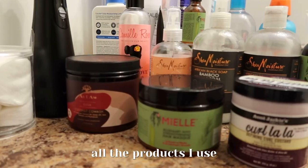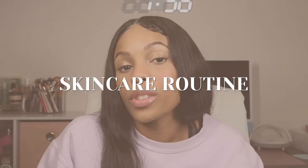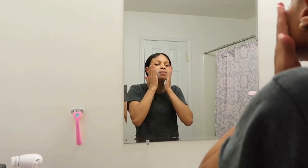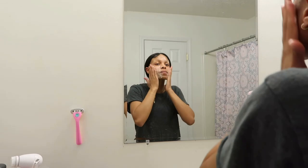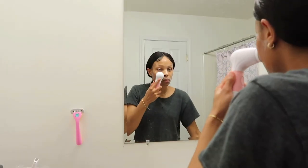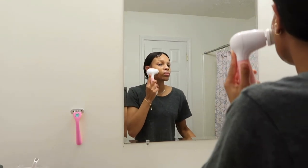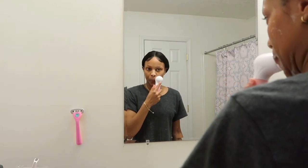I wash my hair once a week like I said. For skincare, I've recently been getting new products and trying to upgrade, because I haven't tried new things in a while. Right now I'm using the CeraVe cleanser, but I found out it was tested on animals, so I haven't bought any CeraVe products after that. I'm just using what I already have so it won't go to waste.